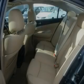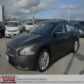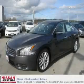It features a 3.5-liter six-cylinder engine and an automatic transmission. Contact us today and schedule your opportunity to see this car in person.